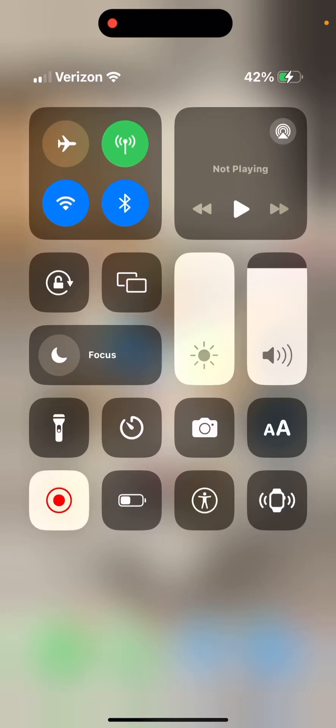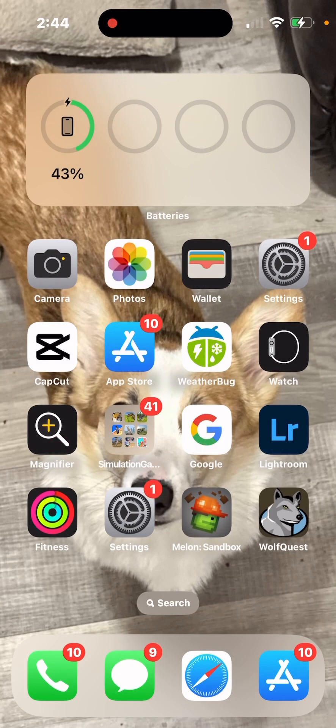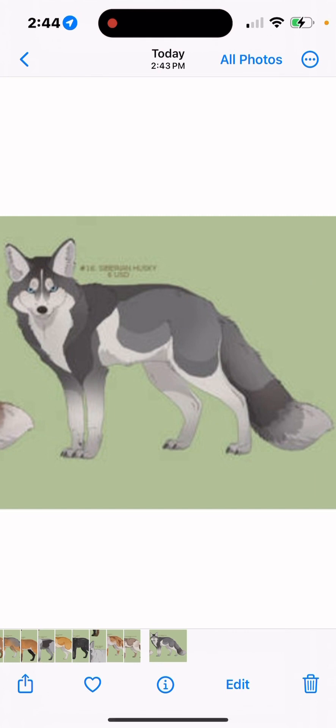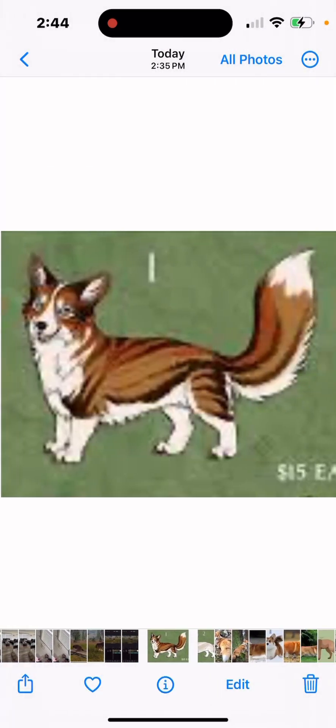Hi guys, today we are talking about the absolutely gorgeous crossbreed between a corgi and a fox called a corgox or forgi, however you would like to pronounce it. So if you've seen my Therian Fiction Kin, like Otherkin, Fiction Kin video, I broke down different types of cool crossbreeds between corgis and other cool animals. So today we're talking about different lore behind this amazing type of corgi fox.